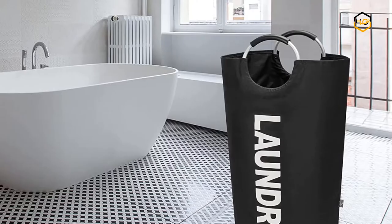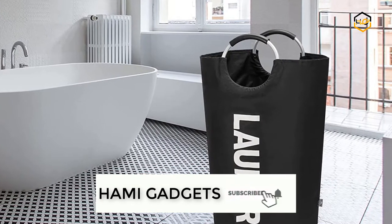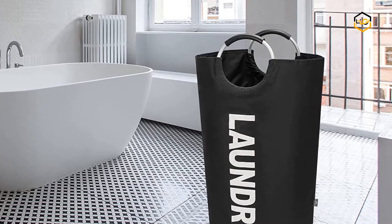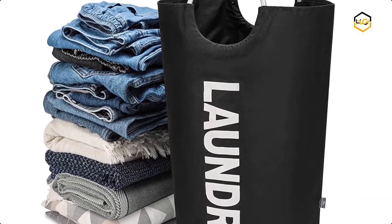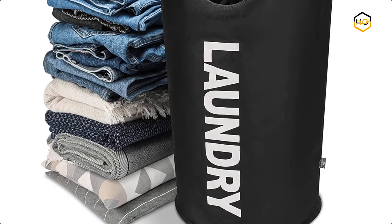It is lightweight and won't weigh you down even when it's full, so you can easily transport your laundry from the hamper to the bedroom, bathroom, or laundry room. The thicker 600D Oxford fabric comes with PE layers for waterproof and durable use, made to last for years to come even with regular use.